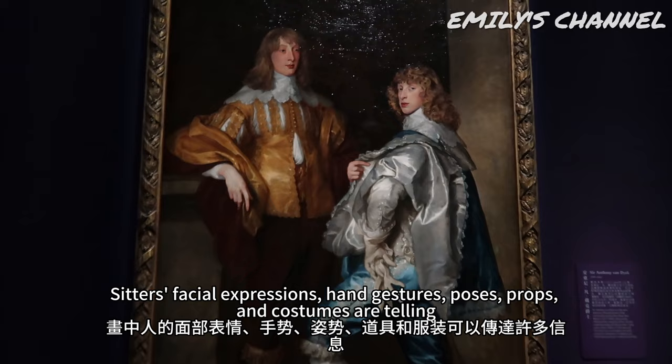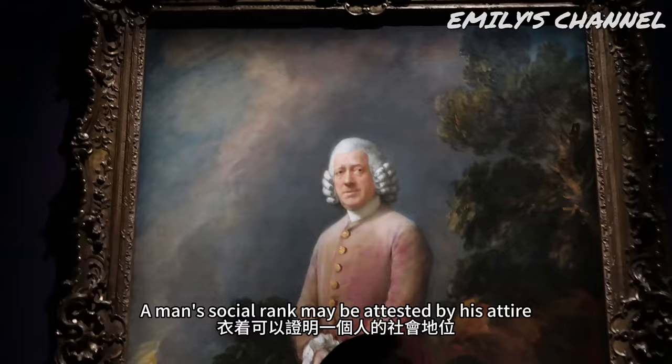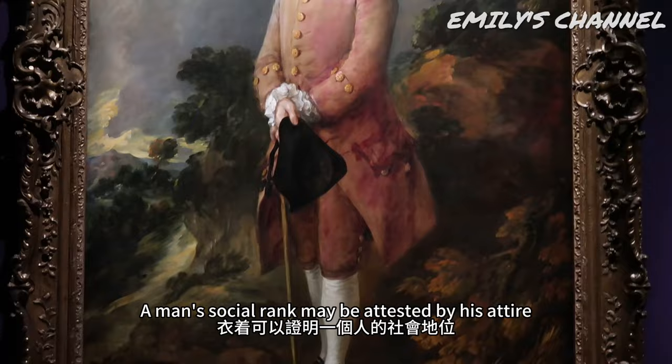Sitters' facial expressions, hand gestures, poses, props and costumes are telling. A man's social rank may be attested by his attire.